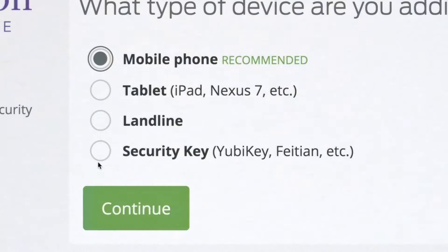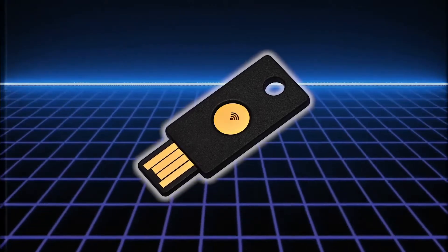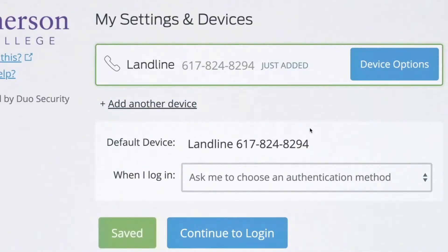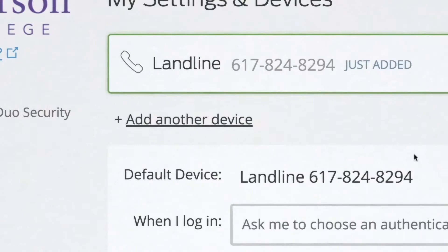Duo allows you to use an app on your smartphone, a call to your desk phone or landline, or a USB key. We recommend the smartphone app or a USB key as the most reliable and convenient methods, as they don't rely on cell signal or a phone number. We also recommend that you add a second or third device in the event that you don't have access to your primary device.